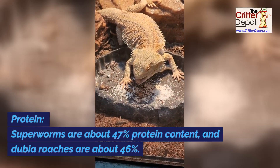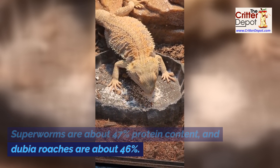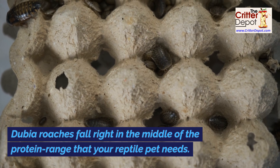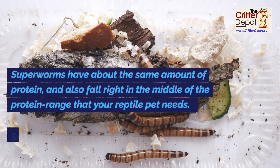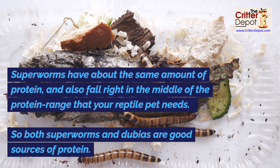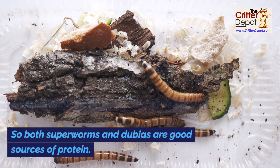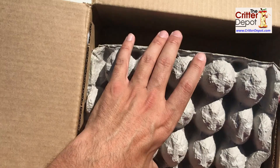Protein. Superworms are about 47 percent protein content and dubia roaches are about 46 percent. Dubia roaches fall right in the middle of the protein range that your reptile pet needs. Superworms have about the same amount of protein and also fall right in the middle of the protein range that your reptile pet needs. So both superworms and dubias are good sources of protein.